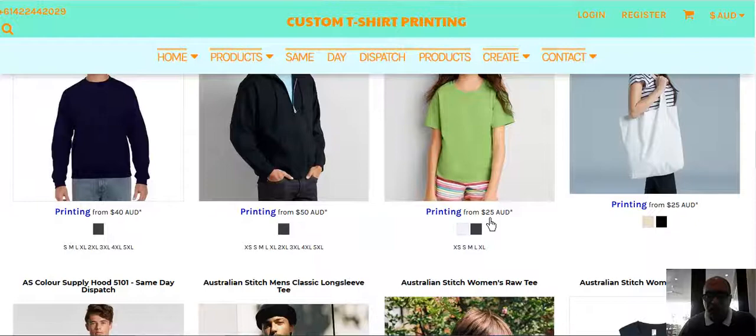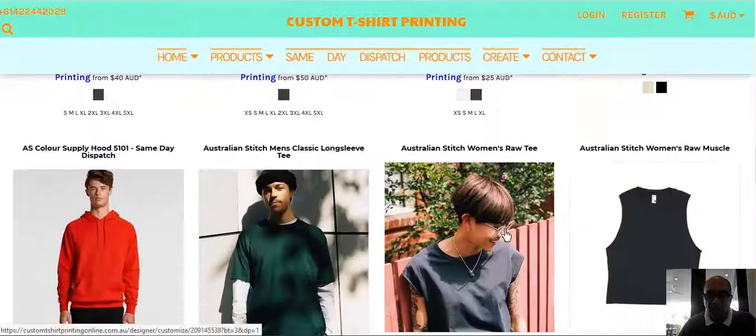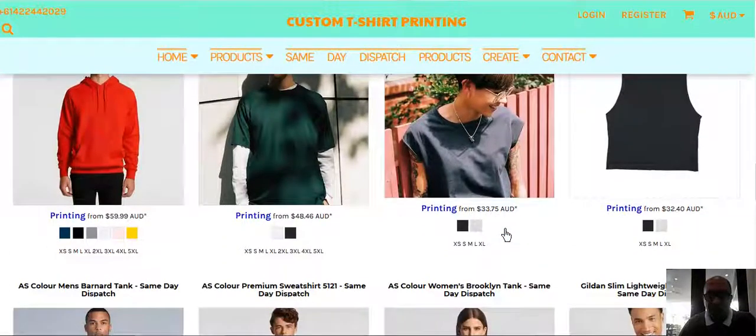You'll see the size. The price you see includes the shirt and printing, and that includes GST. For large orders, say if you order about six or seven shirts, it'll definitely be around $150 plus, and shipping is free. So that's pretty neat.